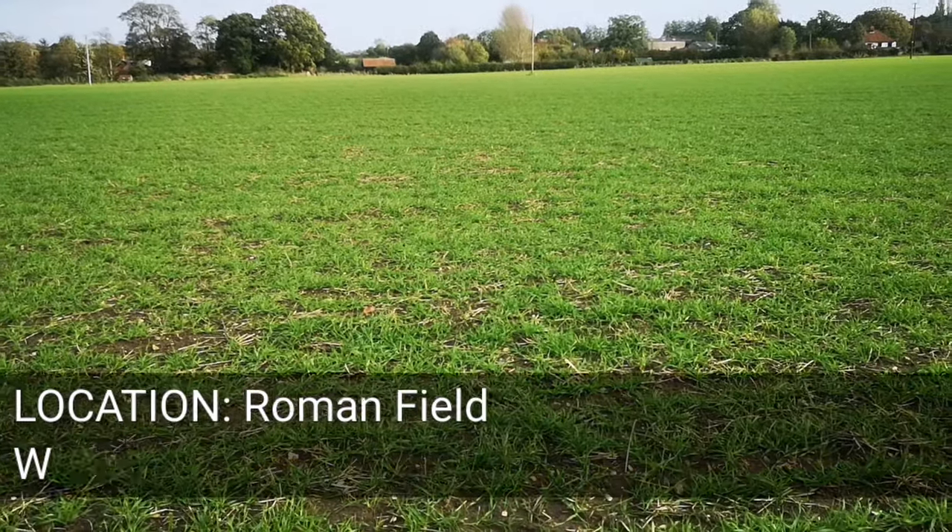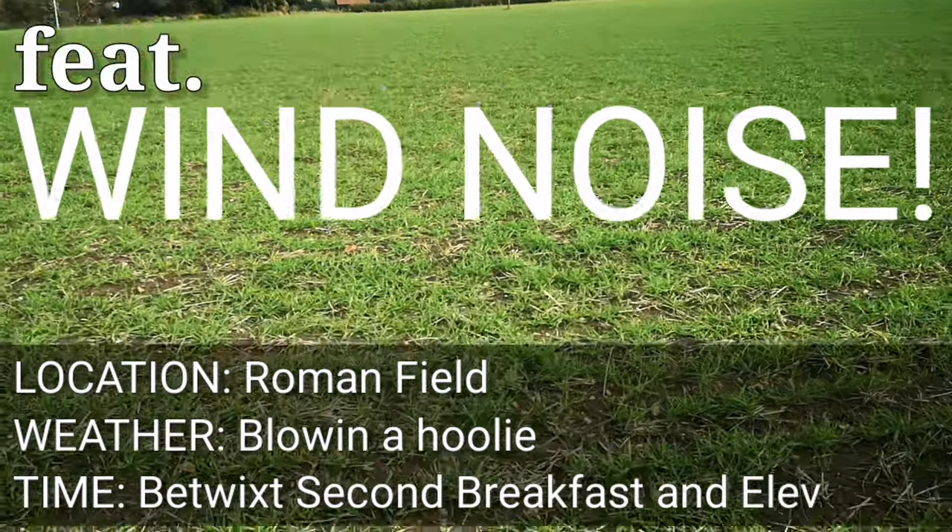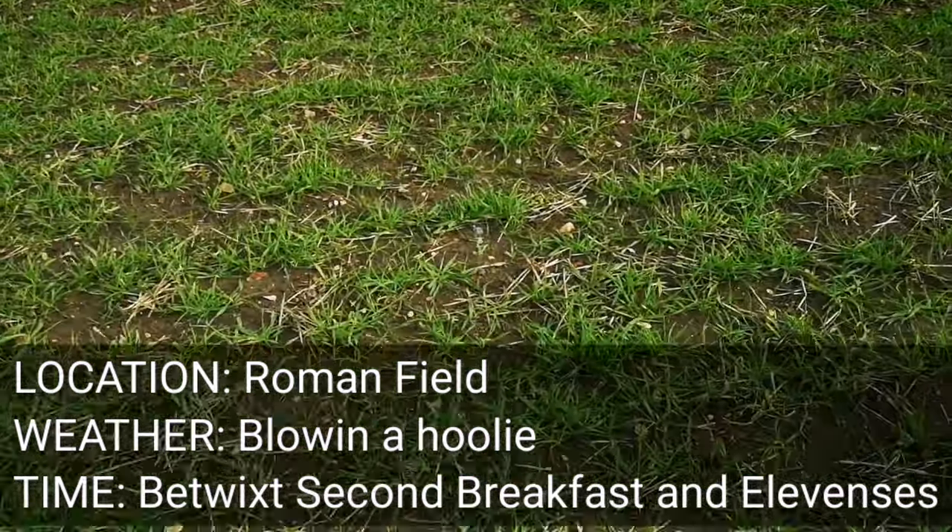Hello and welcome to a very blustery Roman field. This is a historical site here for some more metal detecting action.